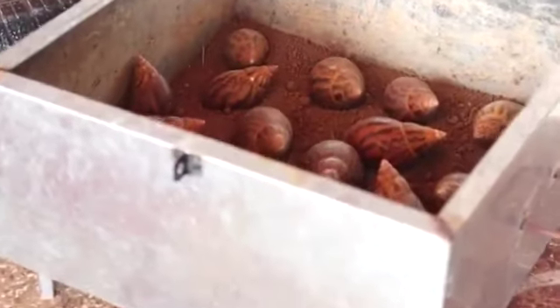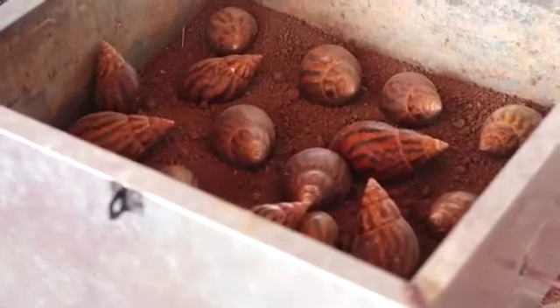Imagine a future where you grow your own investment in your own house. That future is here. My name is Felix Apienyako of Tri-Solid Snail Pocket. Tri-Solid Snail Pocket is an idea where we provide clients with a box filled with soil filled with snails.